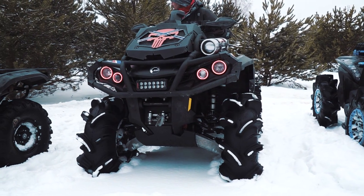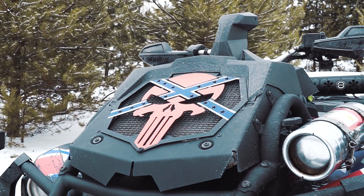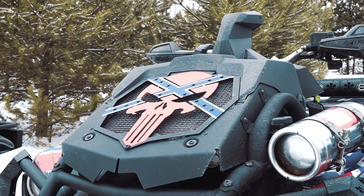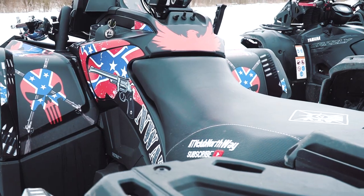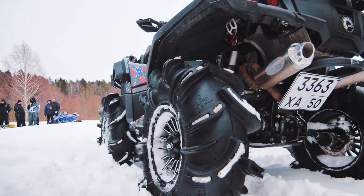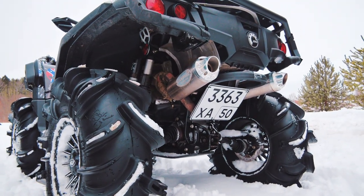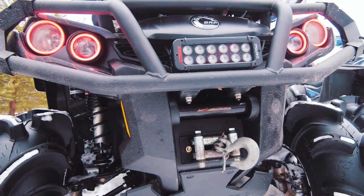And another awesome quad, called the Punisher, on the base of BRP Outlander. There are also a lot of improvements: modified CVT transmission, engine, and exhaust system. By the way, this project was made by Canadian engineers from the BRP factory. As for the wheels, here we see Gorilla Silverback tires, RJWC mufflers, a music system sound bar Bazooka, and many other things.